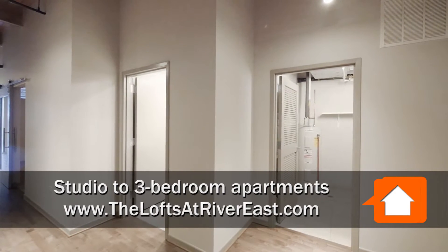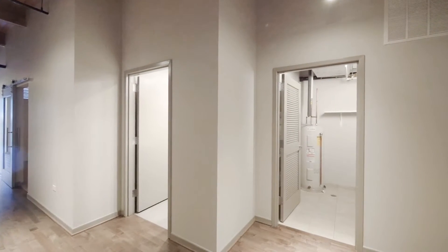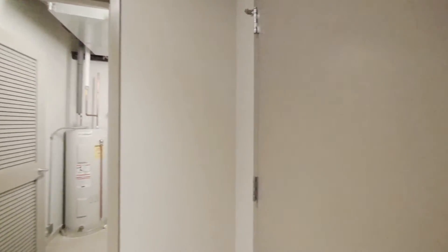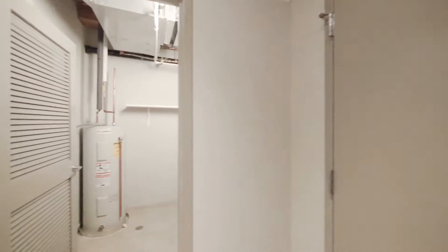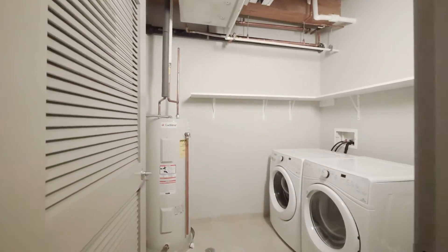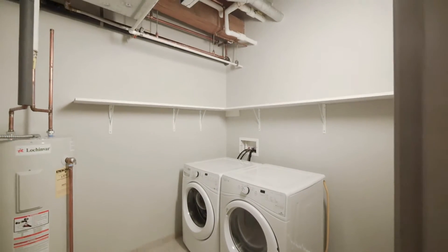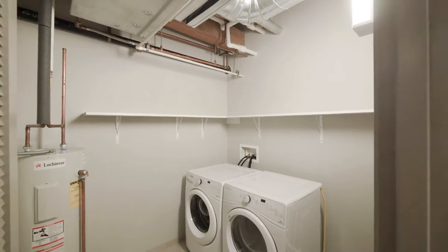At the wide foyer of apartment 6406. It's a very large one-bedroom. There's a coat closet off to your right as you enter, and just past that is a utility room with a side-by-side washer-dryer and additional shelving for storage.